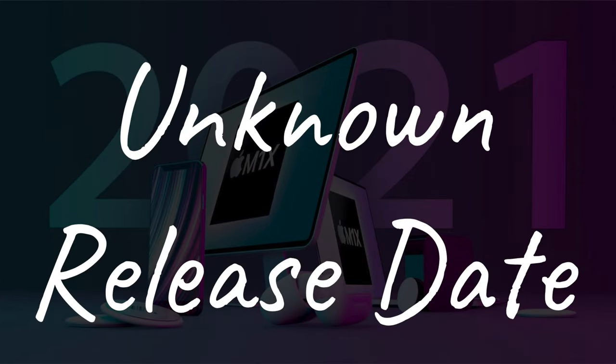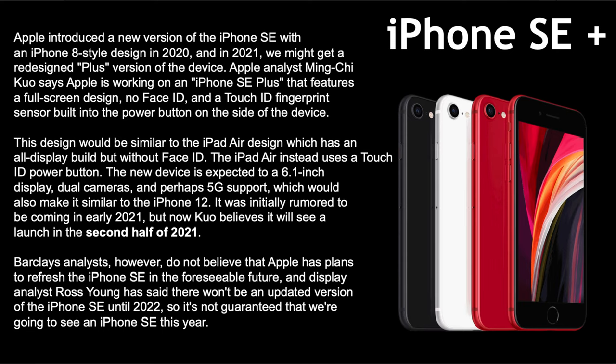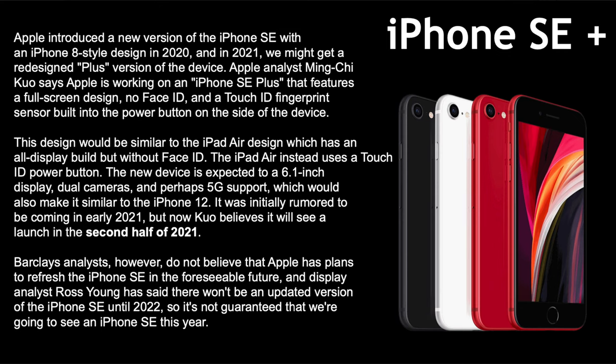iPhone SE Plus: John Prosser says we might get a plus version of the current iPhone SE featuring a full-screen design — no Face ID, but a Touch ID fingerprint sensor built into the power button, similar to the iPad Air. It would have an all-display front without Face ID, and possibly 5G support. Hopefully they'll get more efficient batteries to handle 5G better. It could come in the second half of 2021, but might be delayed until 2022.